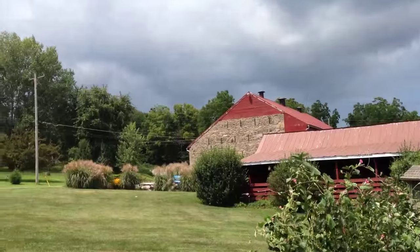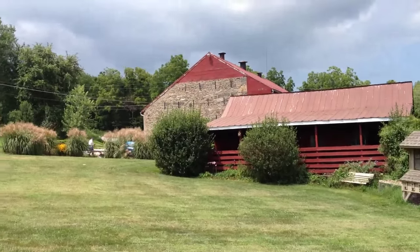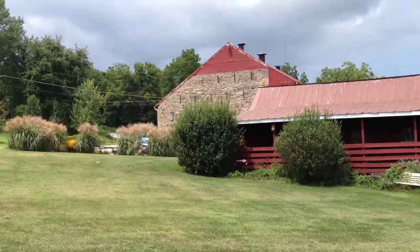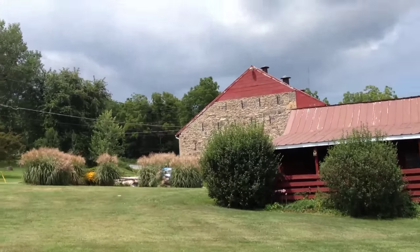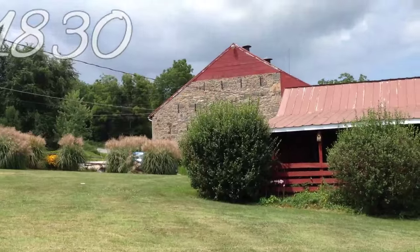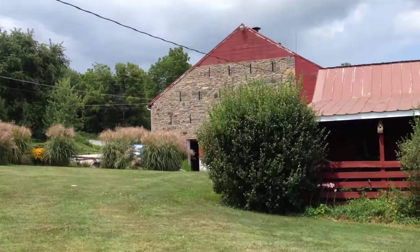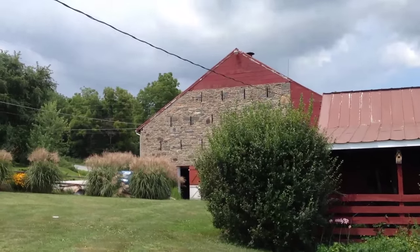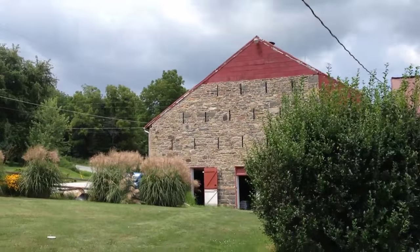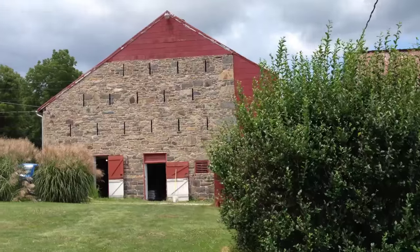That barn is a historic barn and has been recently restored, as has the whole property. The barn won an award — it was built in the year 1830. We're going to progress through the early 1800s into the mid-1800s and up into the American Civil War.